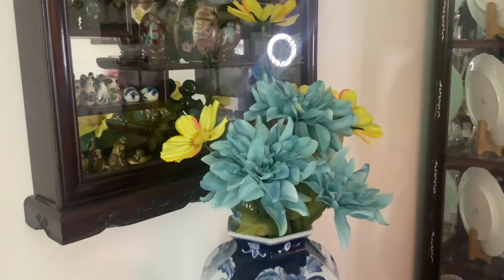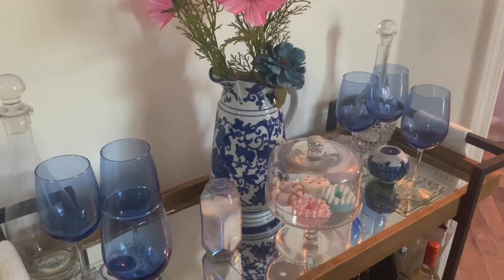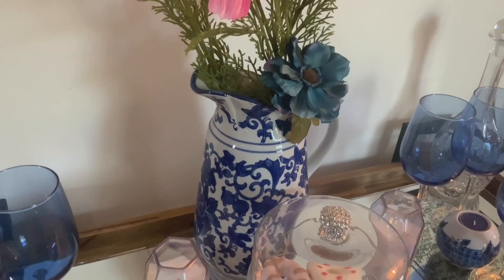On my bar cart, I have blue wine glasses that came from the Dollar Tree, along with little chinoiserie candle bowls, and a blue and white vase — or actually a pitcher that I'm using as a vase — which came from the thrift store.